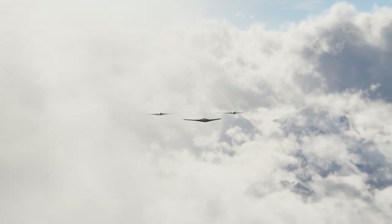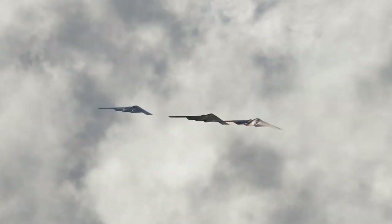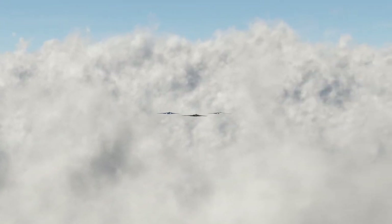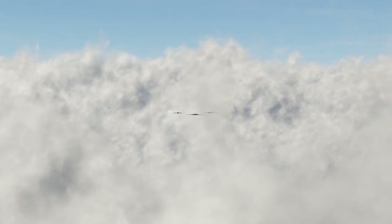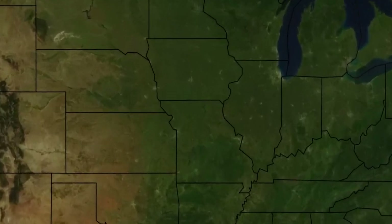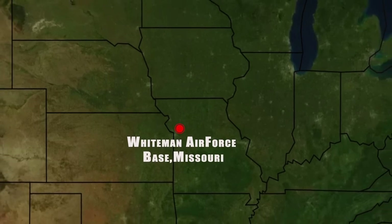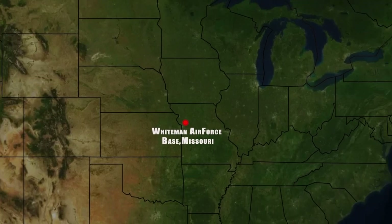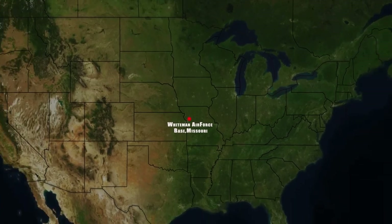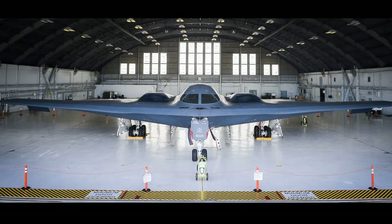The B2 is a bomber and is not designed for dogfighting — its only weapon is stealth. It can be taken down in minutes if detected, and because of this it flies alone and is invariably given dangerous bombing missions. The U.S. Air Force has 20 of these pricey planes secured at Whiteman Air Force Base in Missouri, located right in the middle of the continental United States — likely so that nobody can come remotely close to any of these planes. This is also the only base that has the air-conditioned hangars needed to house and maintain the B2s.